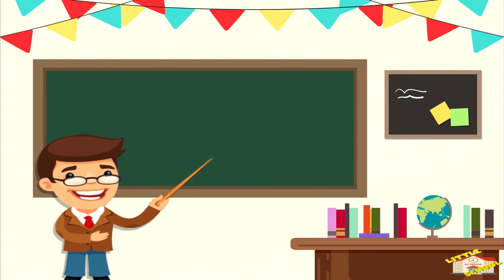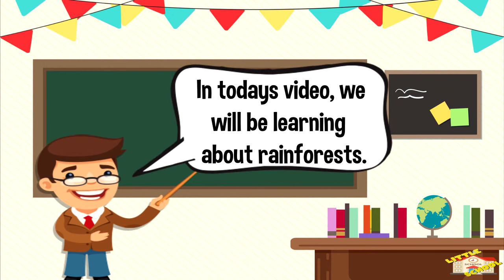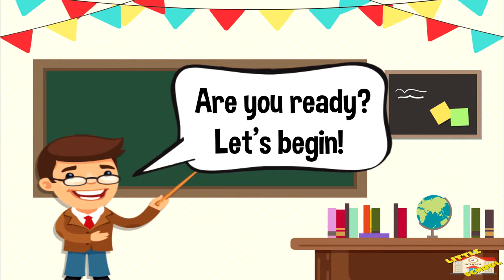Hey kids! In today's video, we'll be learning about rainforests. Are you ready? Let's begin!